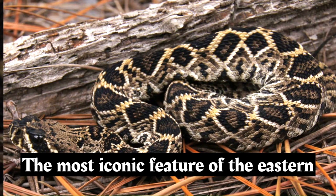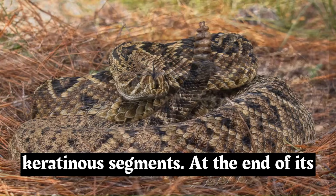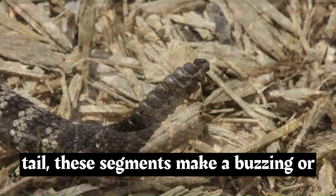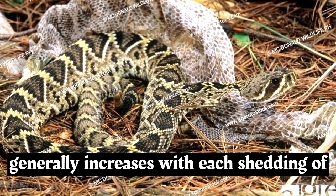The most iconic feature of the Eastern Diamondback Rattlesnake is its rattle, which is a series of interlocking keratinous segments at the end of its tail. When the snake vibrates its tail, these segments make a buzzing or rattling sound, which serves as a warning to potential predators or threats. The number of segments in the rattle generally increases with each shedding of the snake's skin.